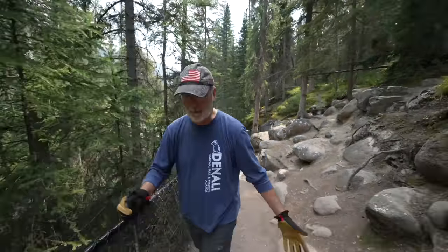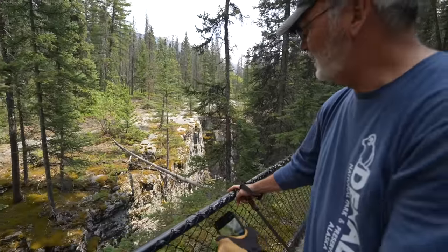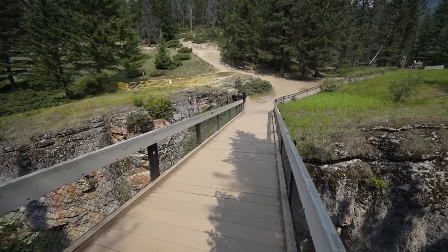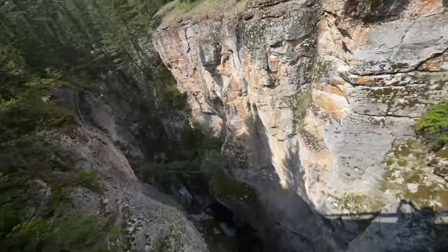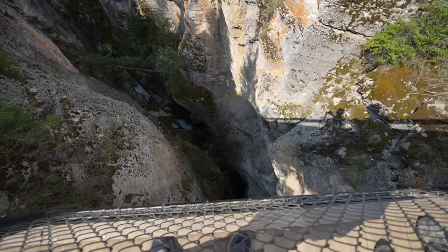We did the short loop down to bridge two and back to the parking area. Pops actually stood there looking over the bridge — I did not expect him to do it. He was leaning over saying it's way higher than Arches National Park was. We all give Pops credit for actually standing there and looking over the bridge.